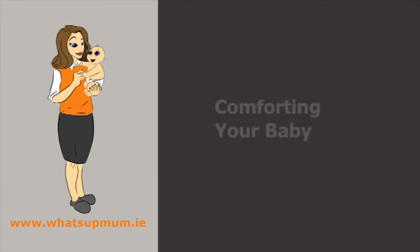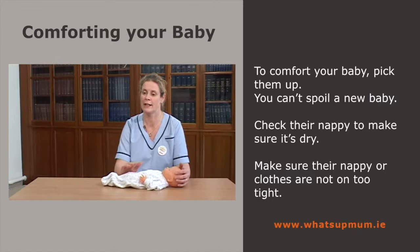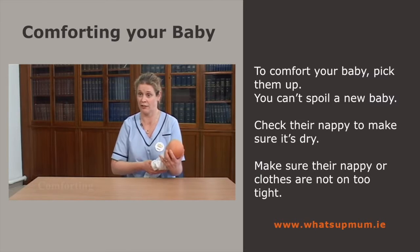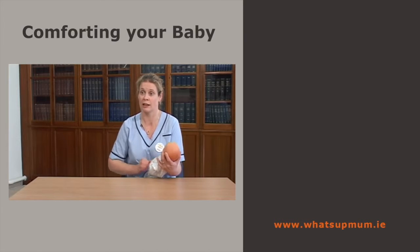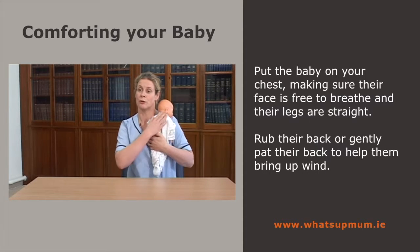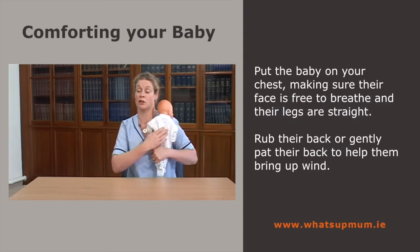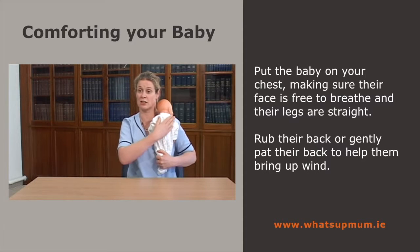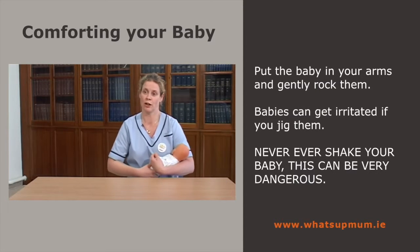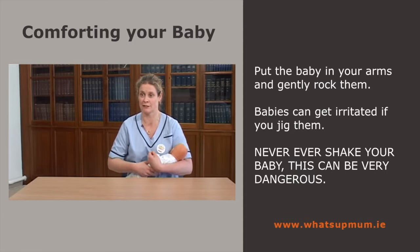Ways to comfort the baby: pick the baby up — you can't really spoil a newborn baby. Check their nappy first of all: make sure they're dry, not dirty, the nappy's not too tight, and clothes are not restricting. Pop the baby onto the chest, making sure the baby's face is free so the baby can breathe. You can rub the back or pat the back to help get a wind. Put the baby in your arms and gently rock the baby. Babies can get very irritated if you jig them, and never, ever shake a baby because it can have serious consequences.